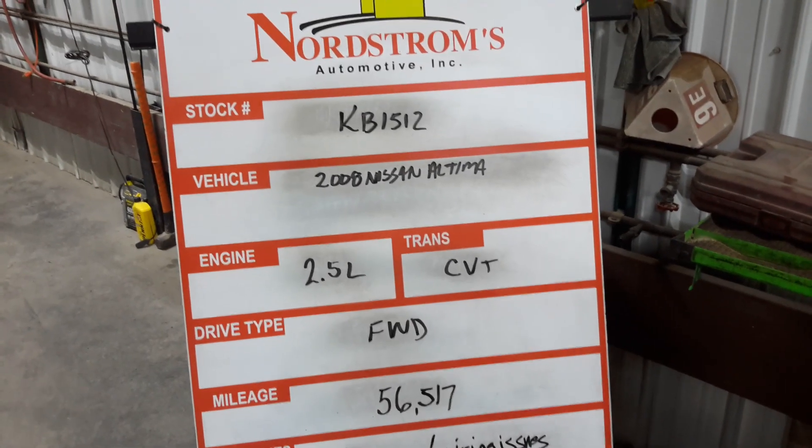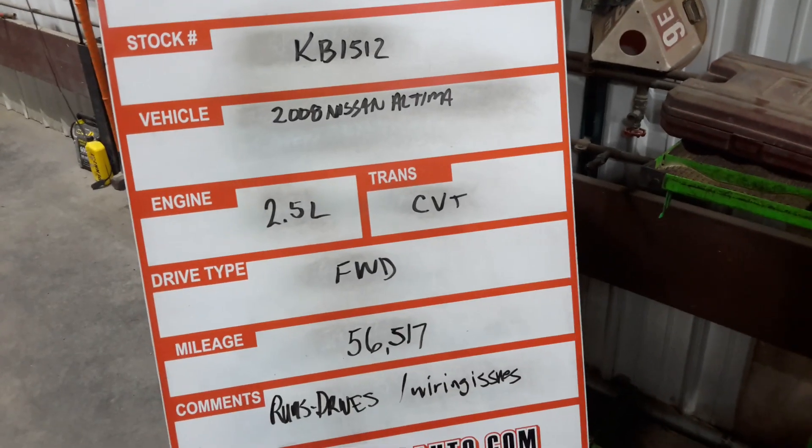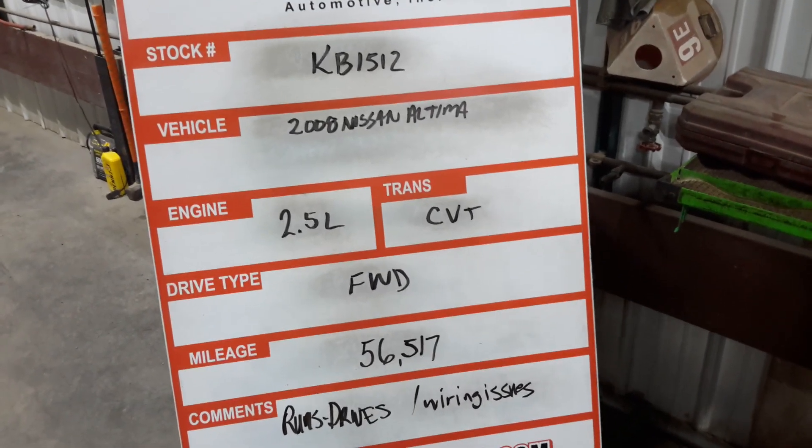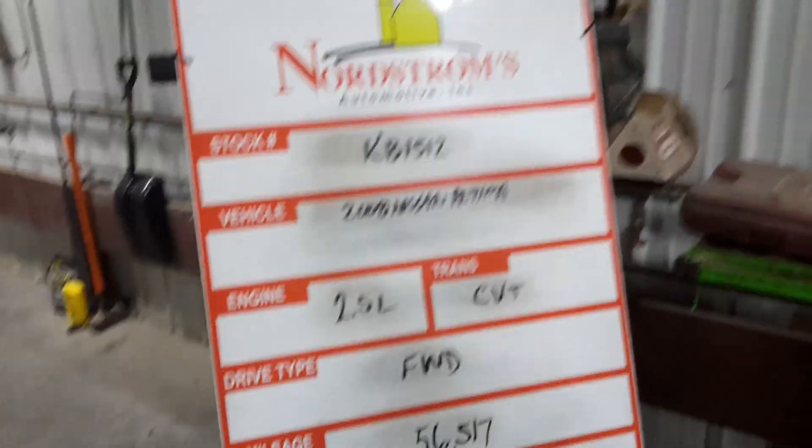Rock number KB 1512, 2008 Nissan Altima, 2.5 liter, CVT, front wheel drive, mileage 56,517. Runs and drives, does have wiring issues. White in color.